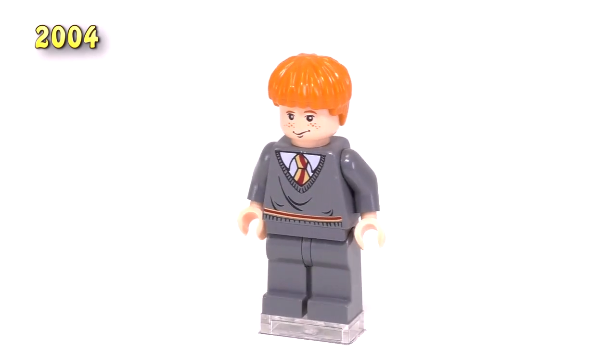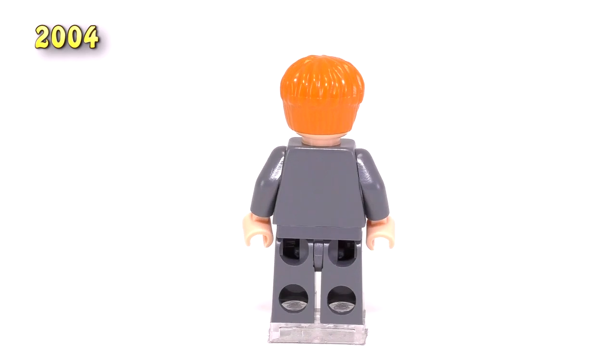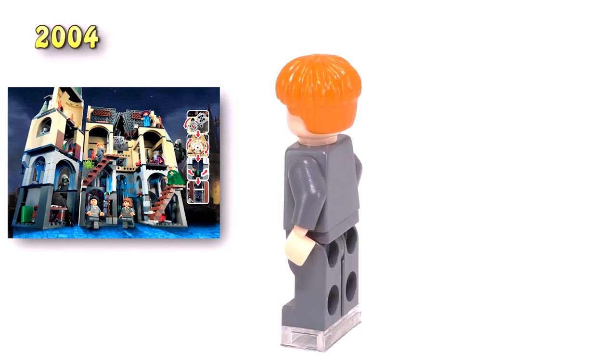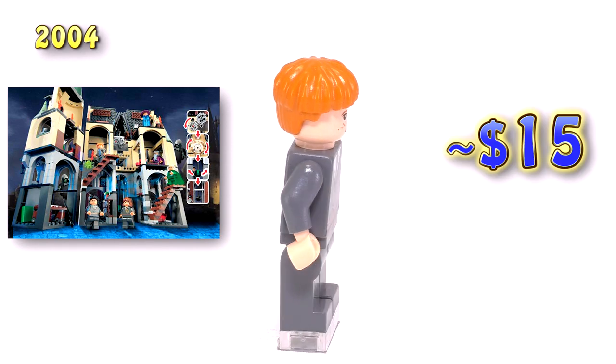It might be a slightly different shade of orange for the mold of his hair. His appearance was in the Hogwarts Castle set — this is the second edition of that set, and it was a pretty big and well-sought-after one. That makes this guy pretty unique considering he's only released in this set, and he is fifteen dollars.